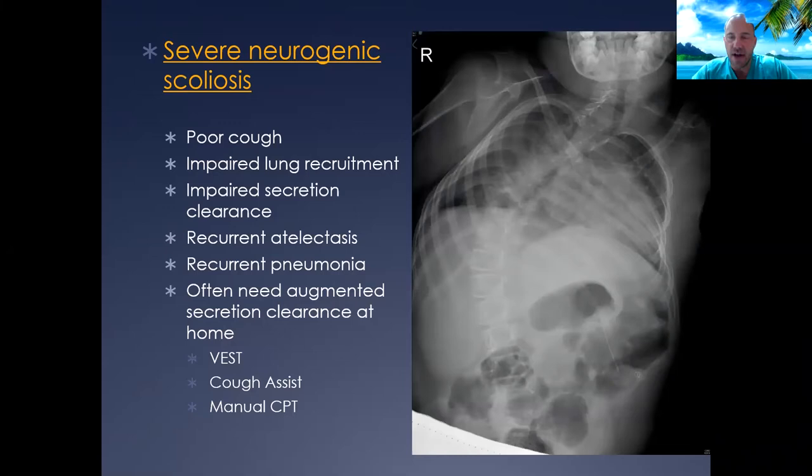Scoliosis is something we often see in neurologically impaired patients. I had a young lady with spastic cerebral palsy and a significant scoliosis. As the scoliosis progressed, she ended up with more significant atelectasis on the left side, which impacted her ability for an effective cough. She had recurrent pneumonias and would often need augmented secretion clearance in the home when sick. Eventually orthopedic doctors became involved.